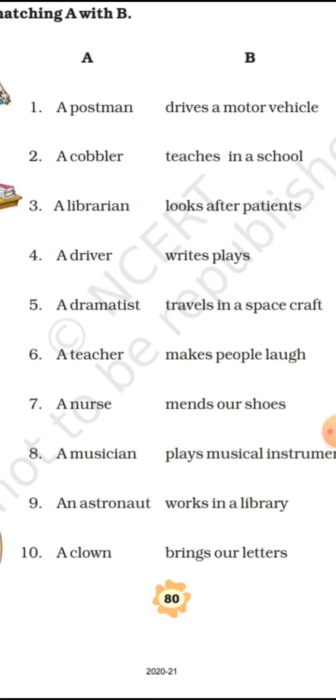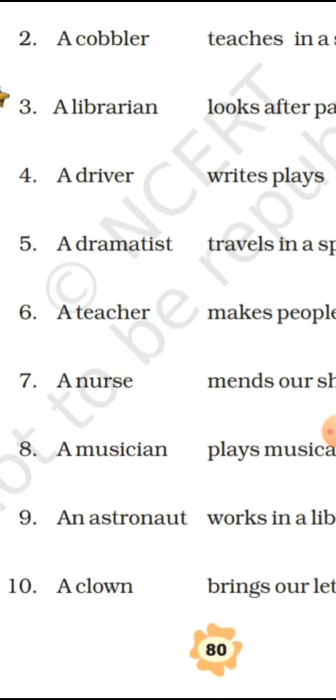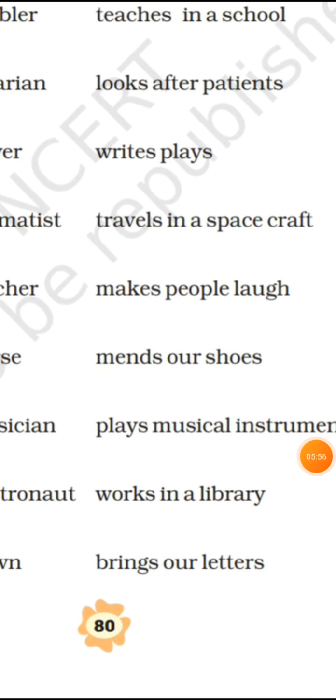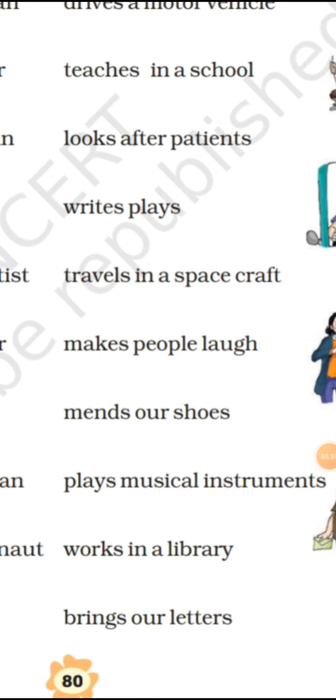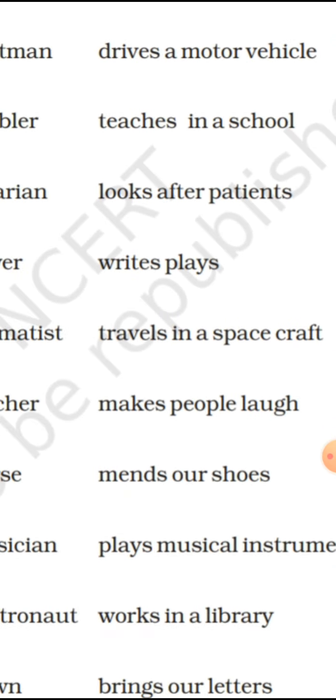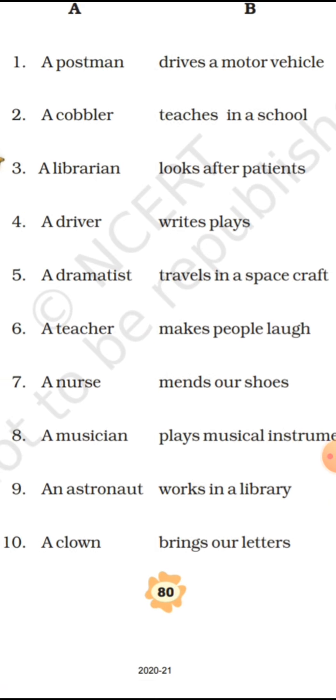A teacher's work is 'teaches in a school.' Then comes a nurse. The work of a nurse is to 'look after the patients' — patients who are admitted in the hospital, or sometimes a nurse is appointed at home to care for a person when no one else is available.